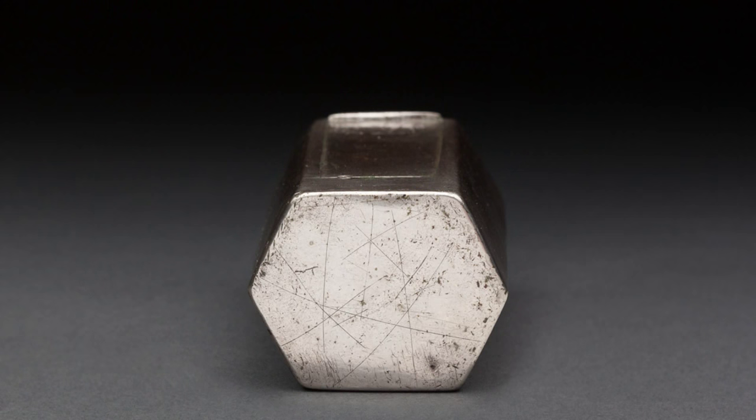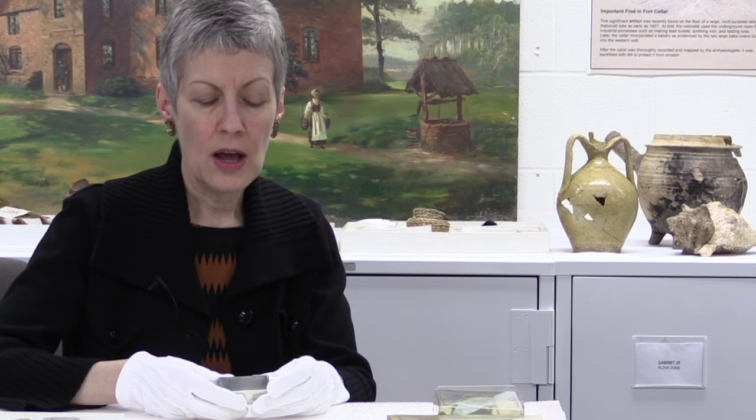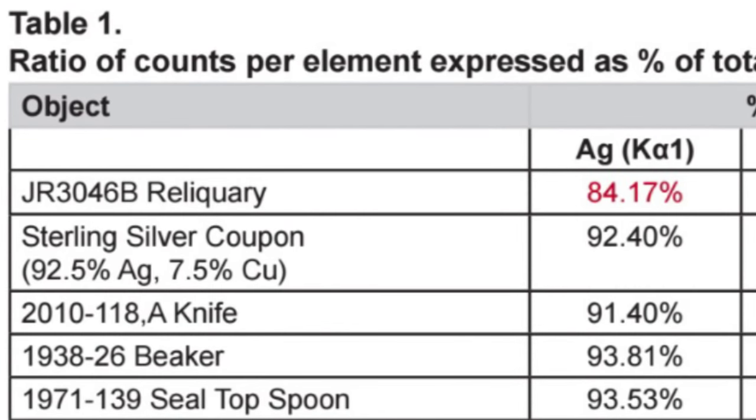Kirsten was able to determine that the silver content is actually about 84 percent. That's more typical of the working practices that you would find on the continent, especially in countries like modern-day Germany and what is now the Netherlands, as opposed to England where the working practices dictated a system of alloying or mixing metal to a standard of at least 92.5 percent silver.